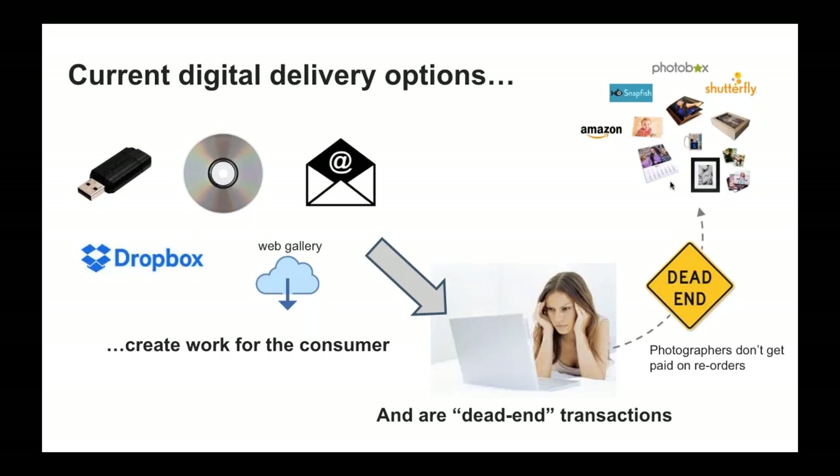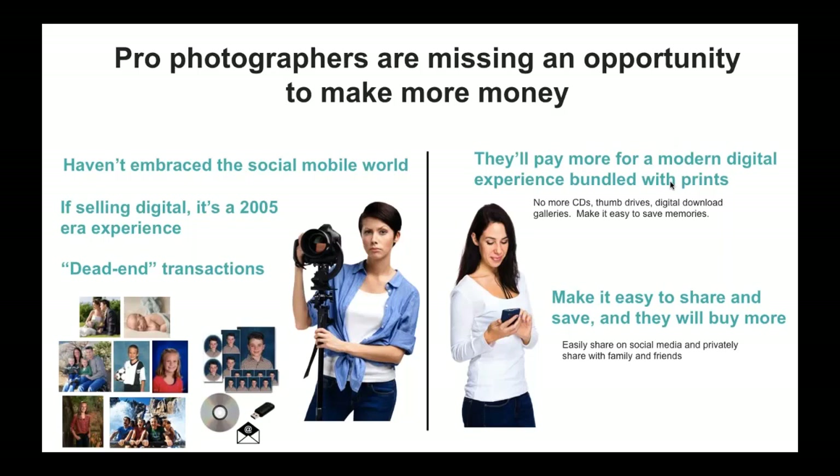Even if the consumer is getting the digital image today, from your perspective it's still a dead-end transaction for the photography business. The file they receive is no longer connected to you the photographer, so you don't know what they do with it, if they look at it, or if they buy more prints. Your photography business is probably not participating in the additional money they're spending on your content. It doesn't have to be that way — that's really what's at the foundation of the relationship between Capture Life and Miller's.